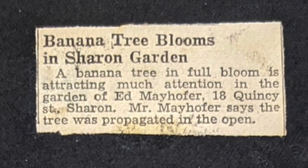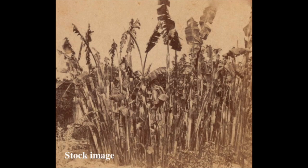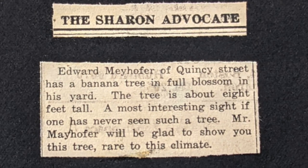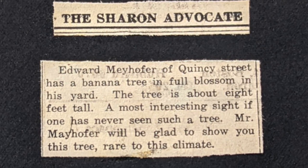Here is another article from the Boston Sunday Globe from September 20, 1942: "Banana tree blooms in Sharon Garden. A banana tree in full bloom is attracting much attention in the garden of Ed Mayhofer, 18 Quincy Street in Sharon. Mr. Mayhofer says the tree was propagated in the open." Another article mentions that Edward Mayhofer of Quincy Street has a banana tree in full blossom in his yard. The tree is about eight feet tall — a most interesting sight if one has never seen such a tree. Mr. Mayhofer will be glad to show you this tree, rare to this climate.